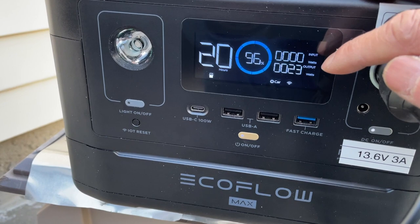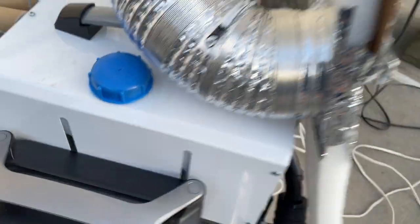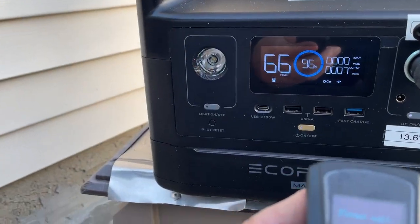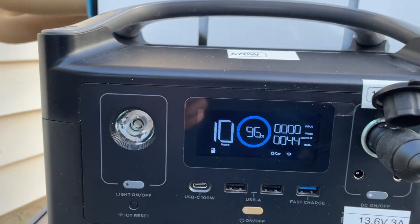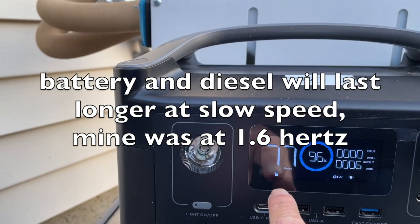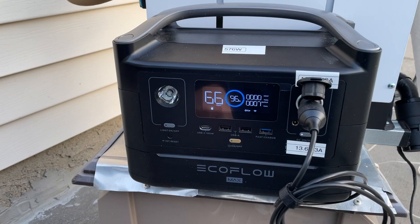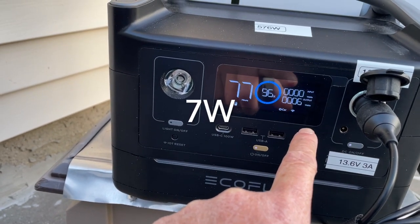The wattage has dropped to 20 to 30 watts now, because when the diesel heater starts up it runs at full speed and then it throttles down. It's now running at 1.6 Hz, that's the lowest speed. The battery is at 96% and it will last for 66 to 77 hours, using very little wattage. I can see it will definitely work if you have a diesel heater.